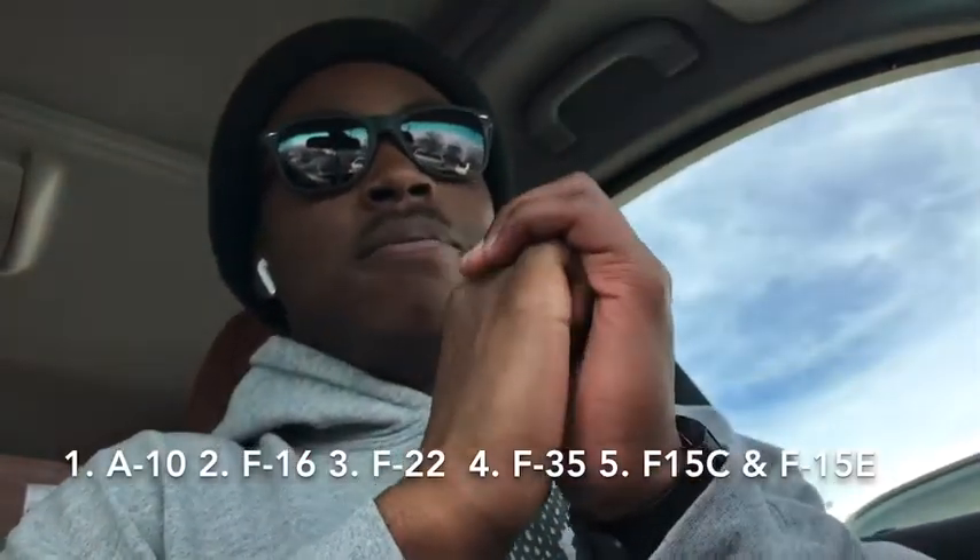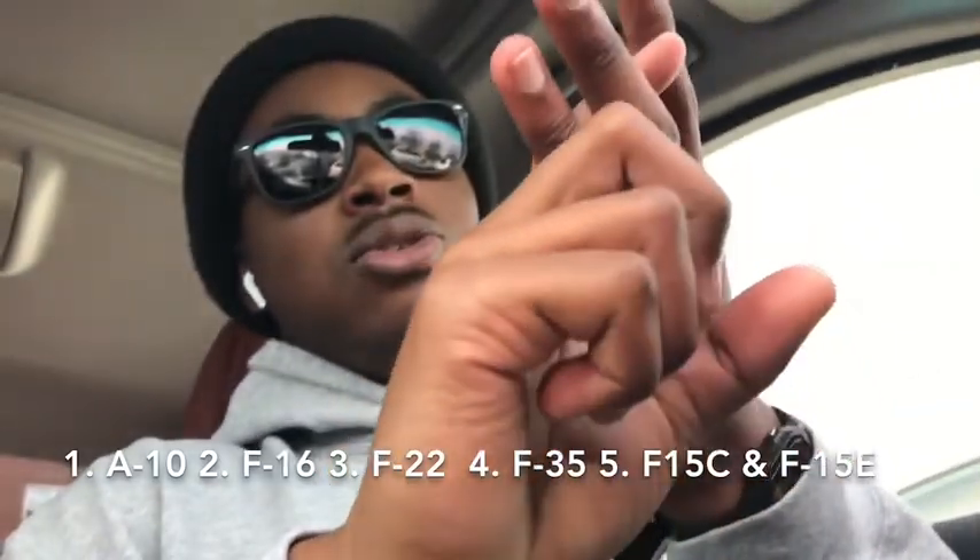A reason why I placed the A-10, F-16, and F-22 in succession is where they can get stationed. The A-10 can get stationed in a lot of places, one of which is Korea, where I really want to go. The F-16 can get stationed in Korea, Germany, Italy, and I think Japan — you guys can correct me on that. And the F-22 can get stationed in Hawaii and Alaska. That's pretty cool, and that's why I placed those there.